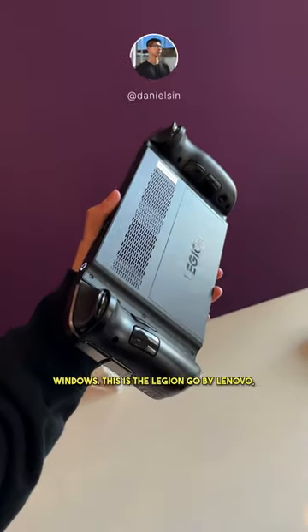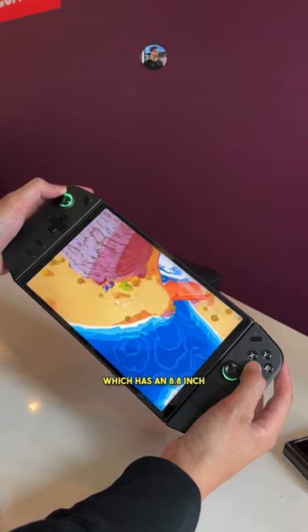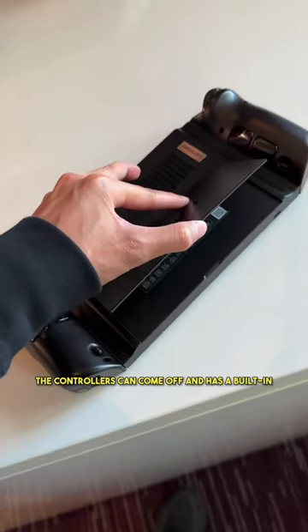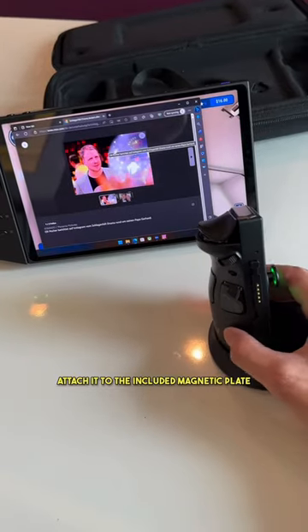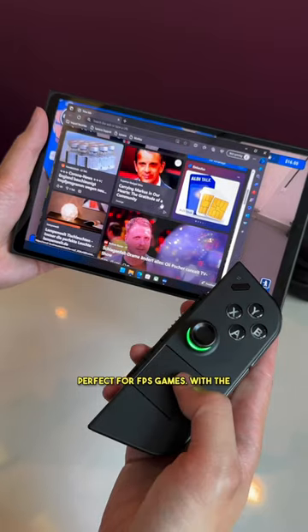Imagine a Nintendo Switch but with Windows. This is the Legion Go by Lenovo, which has an 8.8 inch touchscreen to play all your games. The controllers can come off and it has a built-in kickstand just like the Switch. The coolest thing about this device is the right controller can turn into a mouse — attach it to the included magnetic plate and you can get precise movement, which is perfect for FPS games.